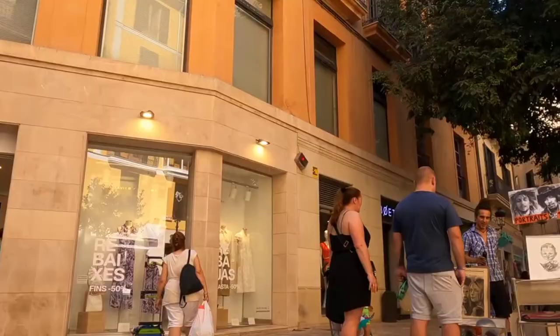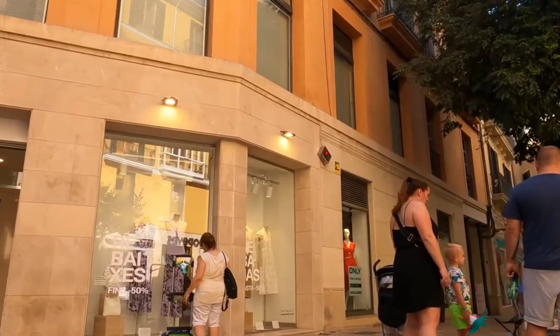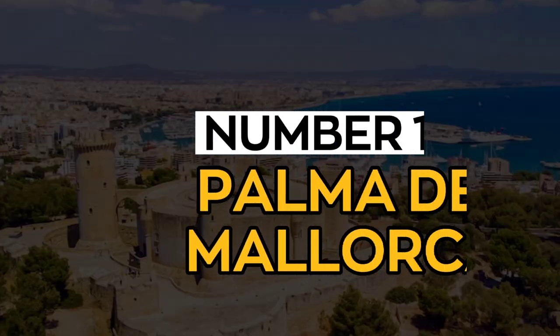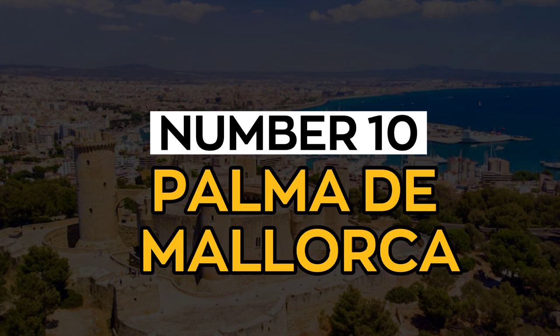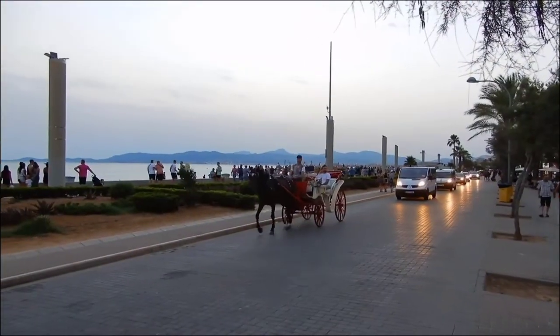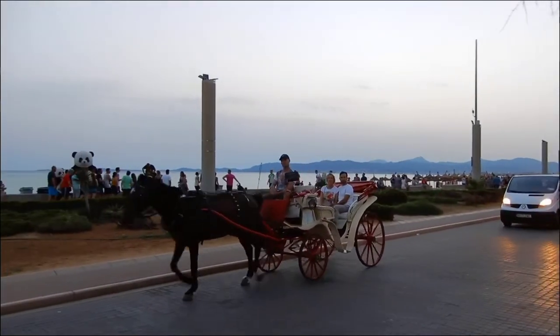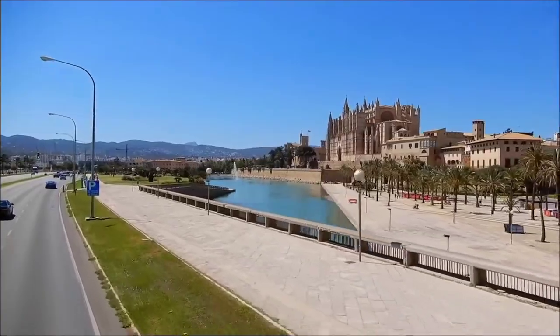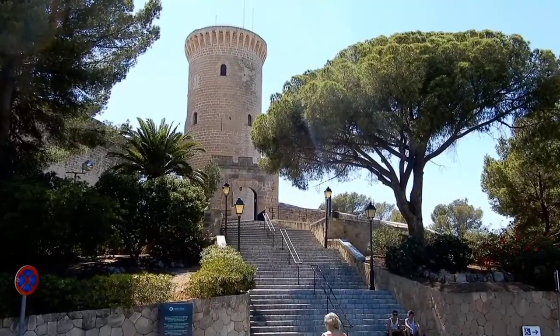In today's video, we will take a look at the best places to visit in Mallorca. Welcome and let's get started. Number 10: Palma de Mallorca, referred to casually as Palma. It is the capital city of the island and also one of the most well-known places to visit. The airport that services Mallorca is less than 8 miles from the town, so this is the first stop most visitors make.